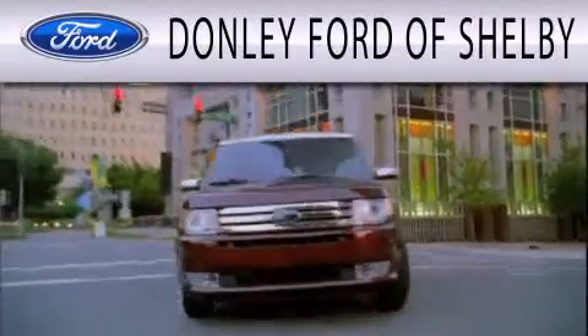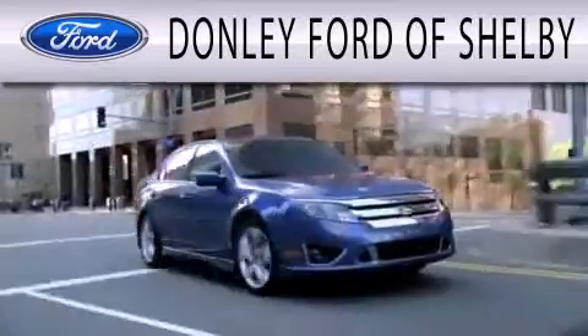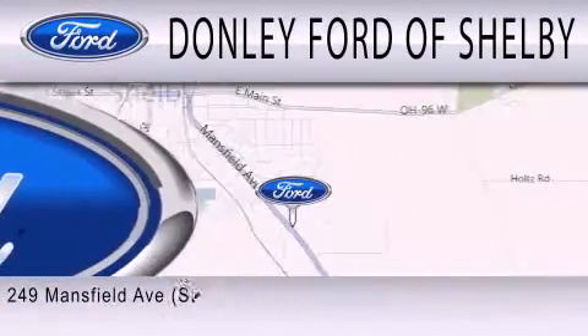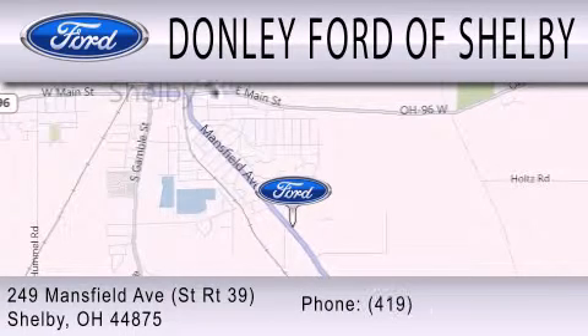Donnelly Ford of Shelby is dedicated to doing everything possible to ensure that the experience you have selecting your next vehicle is as pleasant as possible. We are located at 249 Mansfield Avenue in Shelby.